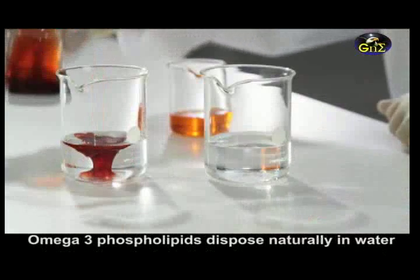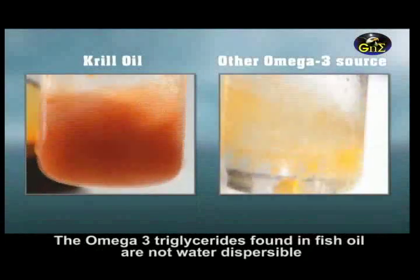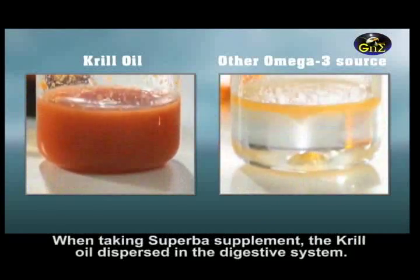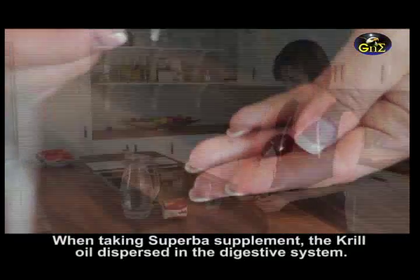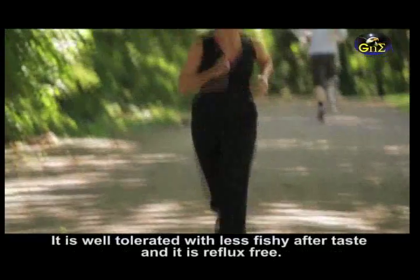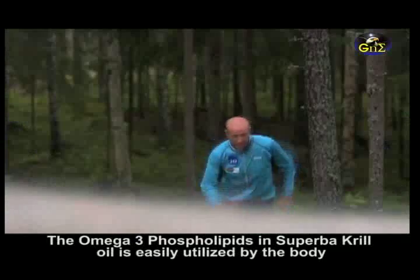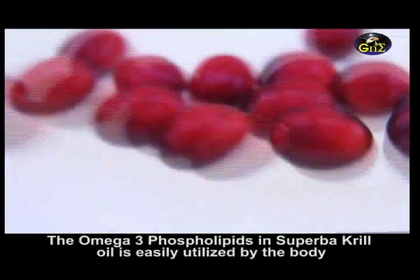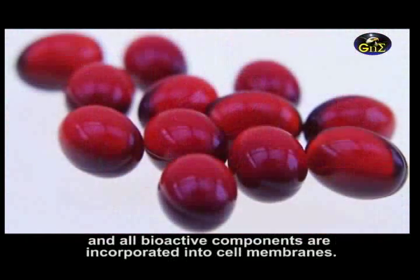Omega-3 phospholipids disperse naturally in water. The omega-3 triglycerides found in fish oil are not water-dispersible. When taking a Superba supplement, the krill oil disperses in the digestive system. It is well-tolerated, has no fishy aftertaste, and is reflux-free. The omega-3 phospholipids in Superba krill oil are more easily utilized by the body and are more bio-effective upon incorporation into cell membranes.